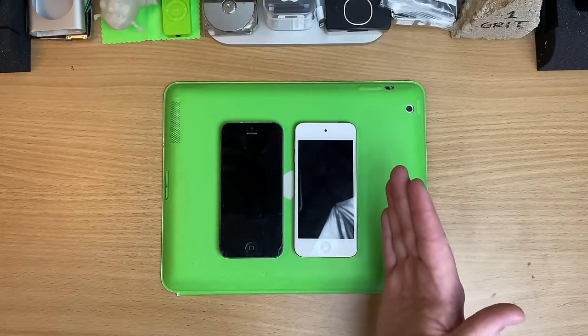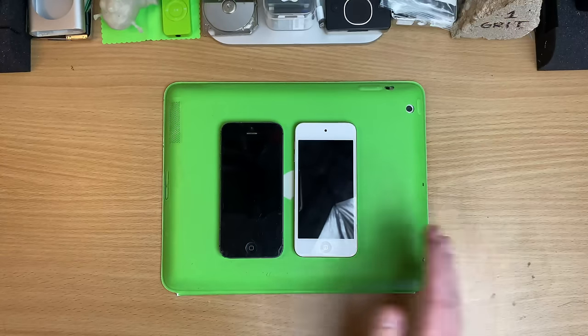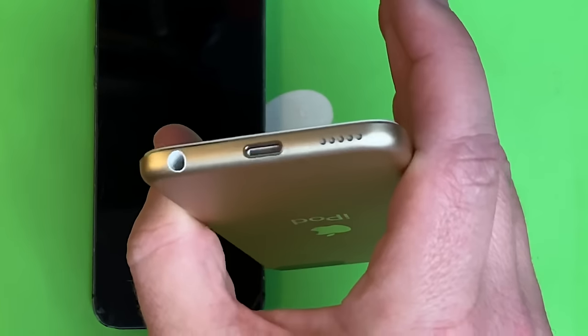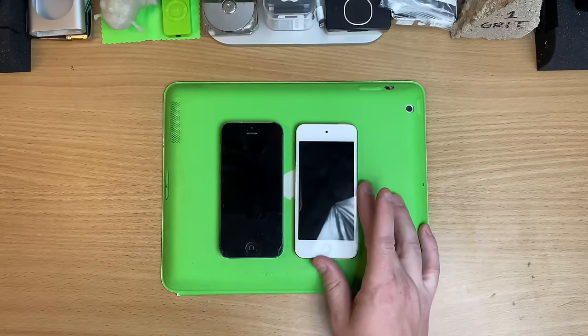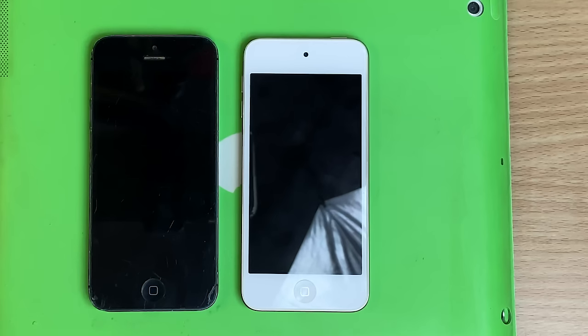Let's start with the headphone jack — end of story. You know why this is the Classic? Because this is a brand new Apple device with full AppleCare warranty, and it has a headphone jack. It's the only new Apple device that's pocketable that you can get with a headphone jack in it.